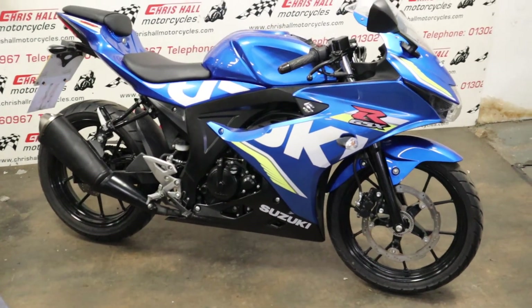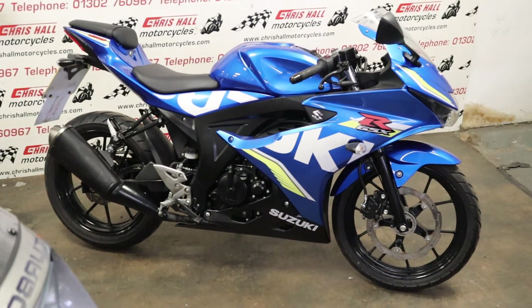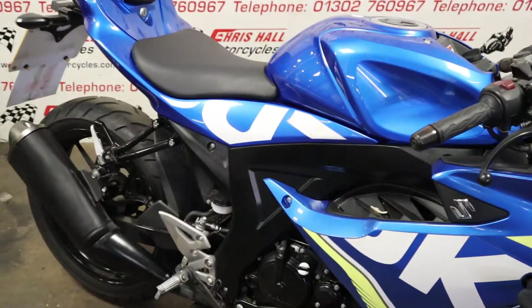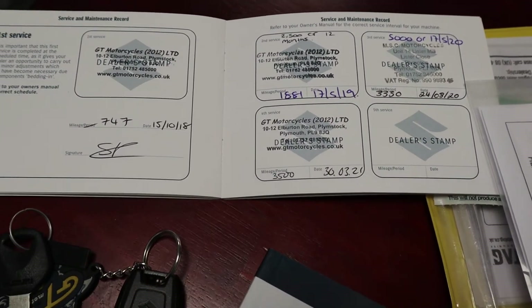Hello and welcome to Crystal Motorcycles. Today we've got the 2018 Suzuki GSX-R 125 — a real nice clean bike. This is one previous owner and it's only done three and a half thousand miles, and as you can see from the service book it's already got four service stamps in the book.